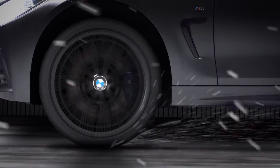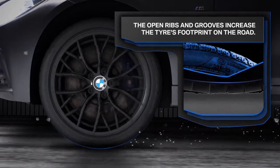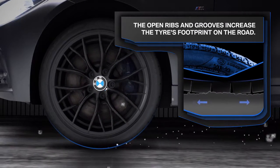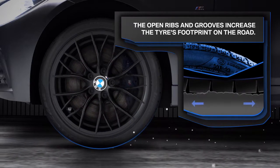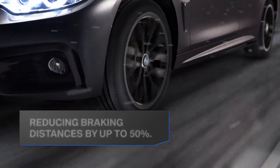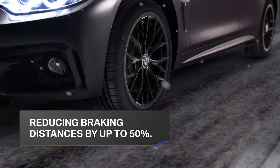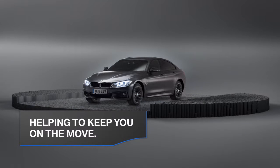As the weather starts to get more severe with ice and snow, BMW winter tyres really come into their own. The open ribs and grooves increase the tyre's footprint on the road and collect more snow to grip with that on the ground. This improves traction and reduces braking distances by up to 50%, helping to keep you on the move while the world around you grinds to a standstill.